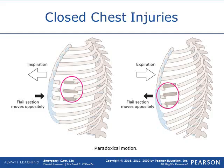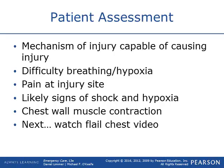That will result in severe pain. For patient assessment, knowing the mechanism of injury is key — was it blunt force trauma, compression injury, or what? You'll be looking for difficulty breathing and hypoxia from the inability to get air in, definitely pain at the injury site. When palpating the chest cavity you'll feel crepitus, maybe movement of the ribs, and pain with palpation. More likely you're going to see signs of shock due to ventilatory failure and chest wall contractions. Next you'll see a video of what a flail chest looks like with paradoxical movement.